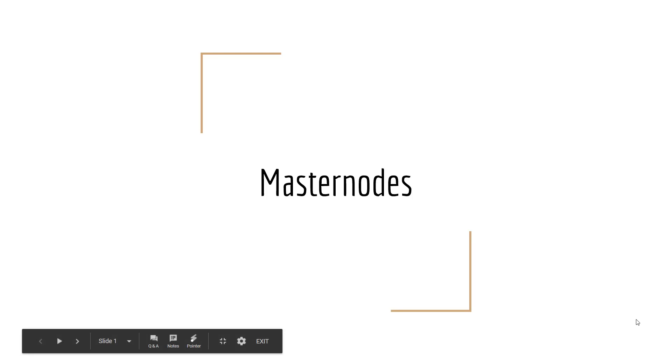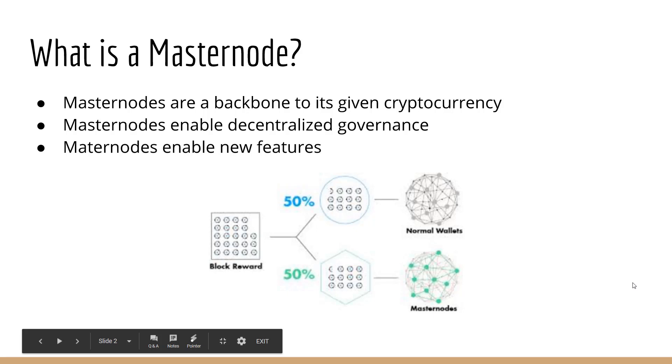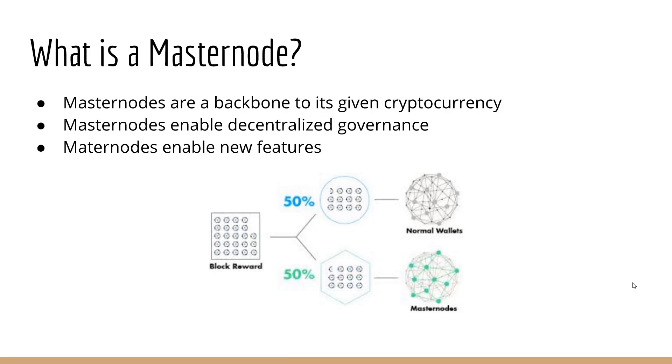YL with Crypto10x.com. I'm going to go into masternodes in this video. I'm really loving what masternodes can offer, what they do offer. So what is a masternode? Let's start with that.